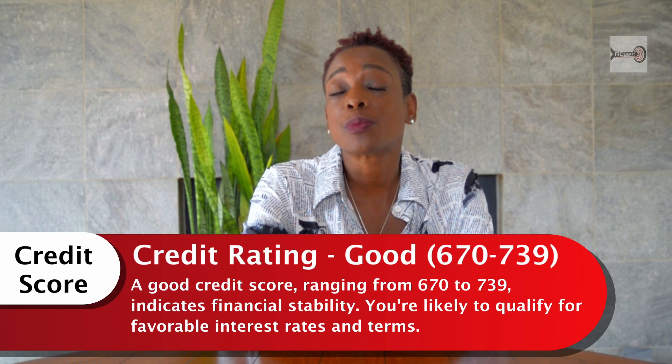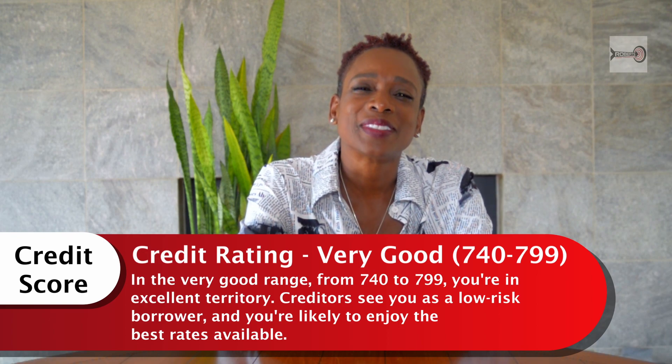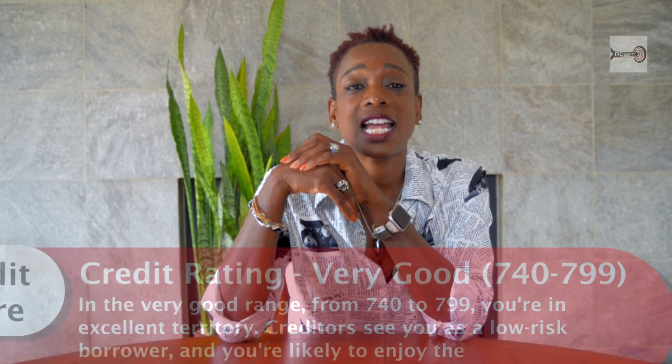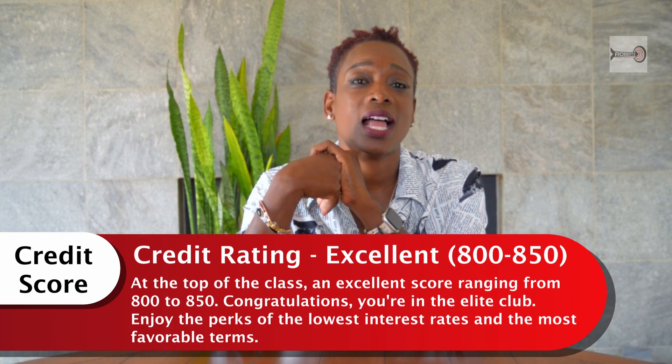A good credit score ranges from 670 to 739. It indicates financial stability, and you're likely to qualify for some favorable interest rates. Very good is 740 to 799 — you're in excellent territory. Creditors believe you're a low risk and very likely to stick to your agreements. The best rates are available at excellent, which is 800 to 850. That's the top of the class — you're in the elite club, enjoying the perks of the lowest interest rates and the most favorable terms.